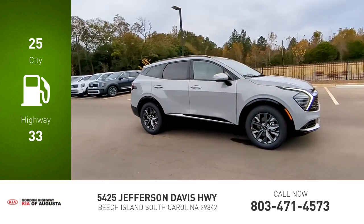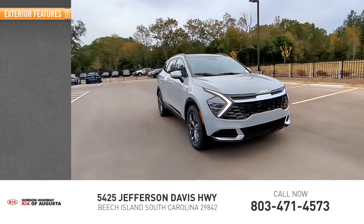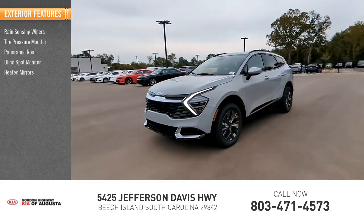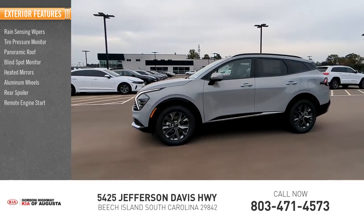This vehicle has less than 100 miles. Here are some of this vehicle's great options: rain-sensing wipers, tire pressure monitor, panoramic roof, blind spot monitor, heated mirrors, aluminum wheels, rear spoiler, and remote engine start.